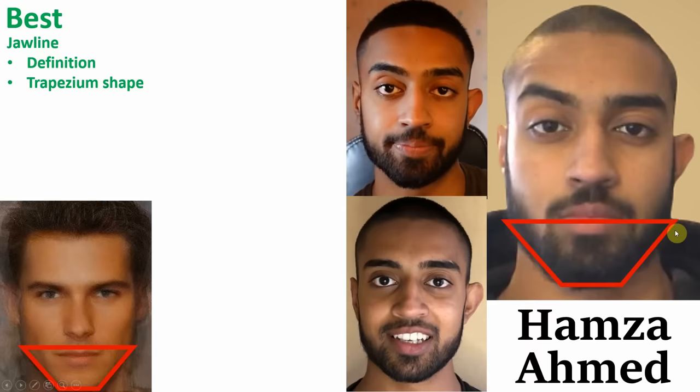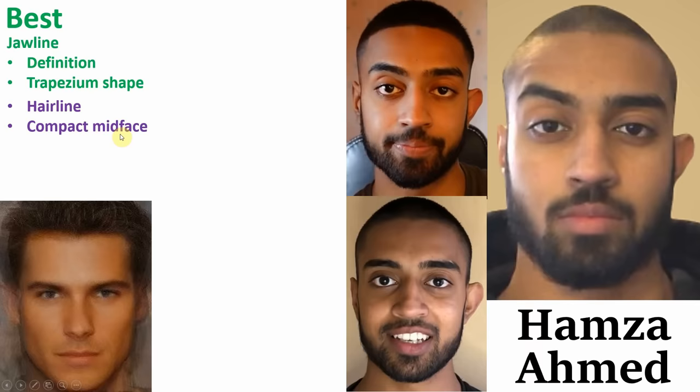He has a compact midface, which basically measures how close together all of your features are. You measure this by measuring the distance between the pupils and comparing that with how close together your eyes are from your upper lip. Ideally these two lengths should be equal — a 1 to 1 ratio — otherwise your face will appear long, elongated and horse-ish. When we compare these measurements to Hamza, he also has that ideal ratio of 1 to 1. Hamza also has a great ability to grow facial hair, accentuating his masculine jawline.